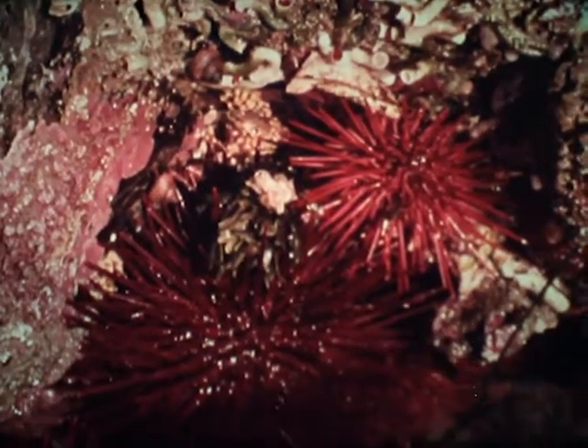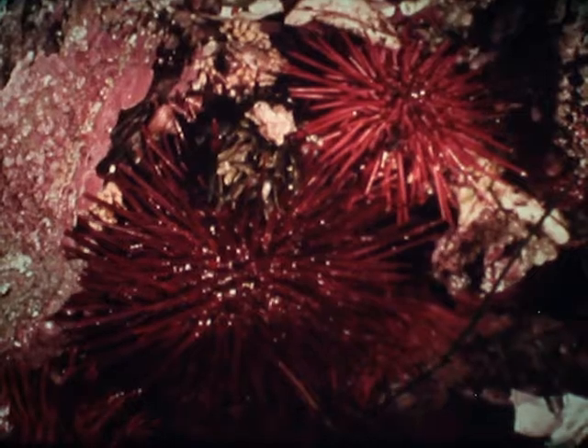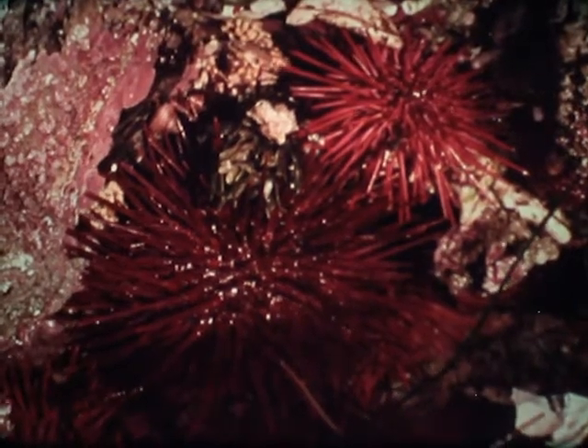Brilliantly colored spiny sea urchins are here in great numbers. They are often found hiding in cavities in the rocks. Though still for much of the time, sea urchins can extend their long slender tube feet and move along smoothly. They feed mostly upon pieces of seaweed which they chew up with their five sharp toothed jaws.